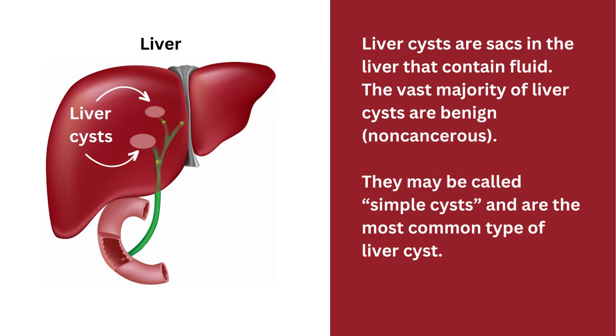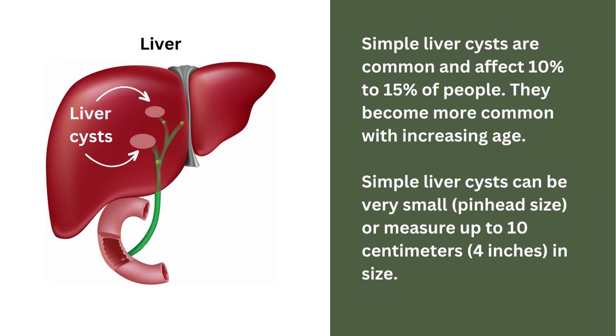This particular liver topic is about liver cysts. What are they? Well, liver cysts are sacs in the liver that contain fluid. The vast majority of liver cysts are benign — in other words, non-cancerous. They may be called simple cysts, and are the most common type of liver cyst. Simple liver cysts are common and affect 10 to 15% of people.